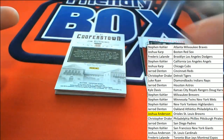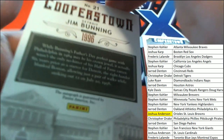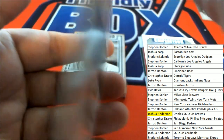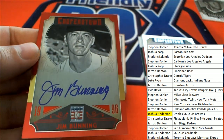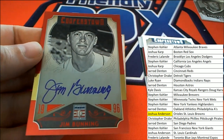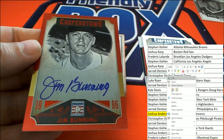Oh my gosh, sweet, sweet, sweet! The next hit is a Jim Bunning for Detroit — nice, 9 of 49. Jim Bunning, Tigers!